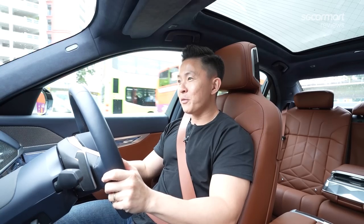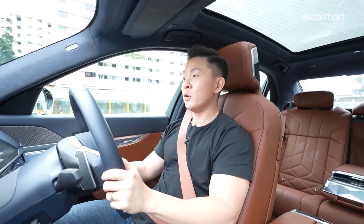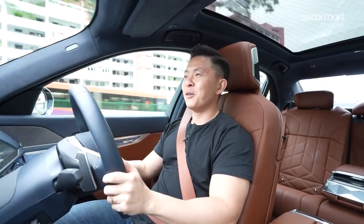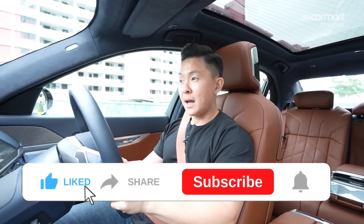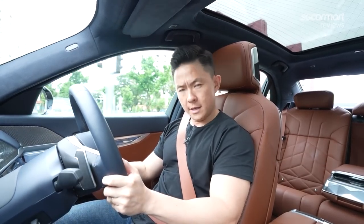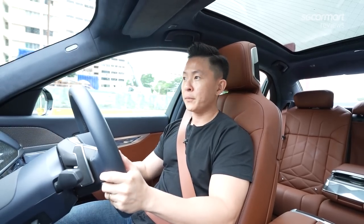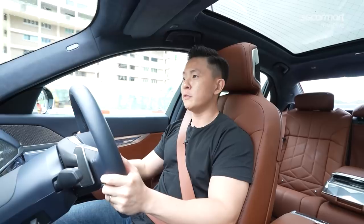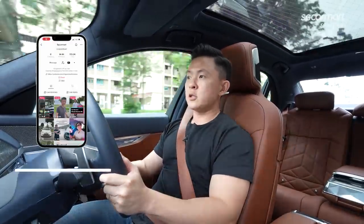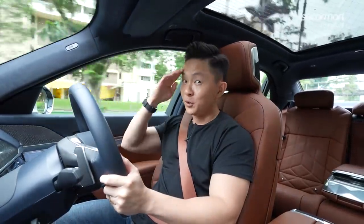So there you have it guys — that is the review of the BMW 7 Series. Hope you enjoyed the video as much as I enjoyed driving it. Please share this with your friends and family, like and subscribe to our YouTube channel, and comment below — let us know what you think about the 7 Series: will buy, won't buy, or go try? Hit the bell notification to be notified when we upload new videos, and follow us on TikTok at sgkarmart. Stay safe, be well — ciao!